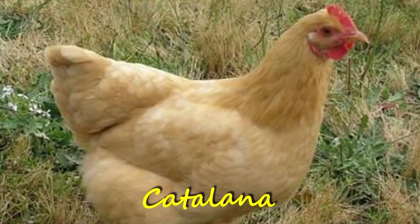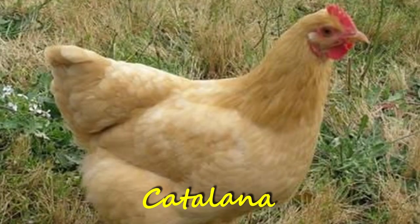Off-white or cream colored eggs are often laid by breeds such as Catalanas, Lakenwalders, and Faverolles, among others. Yeah, try saying that five times — I could barely say it once.